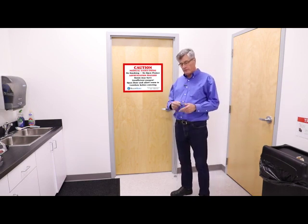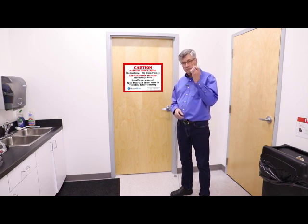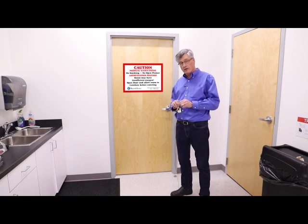So your alarm went off. You've gone downstairs to change your manifold, to change your cylinders. The first thing you're going to need is a key, because all manifold rooms are required to be locked.